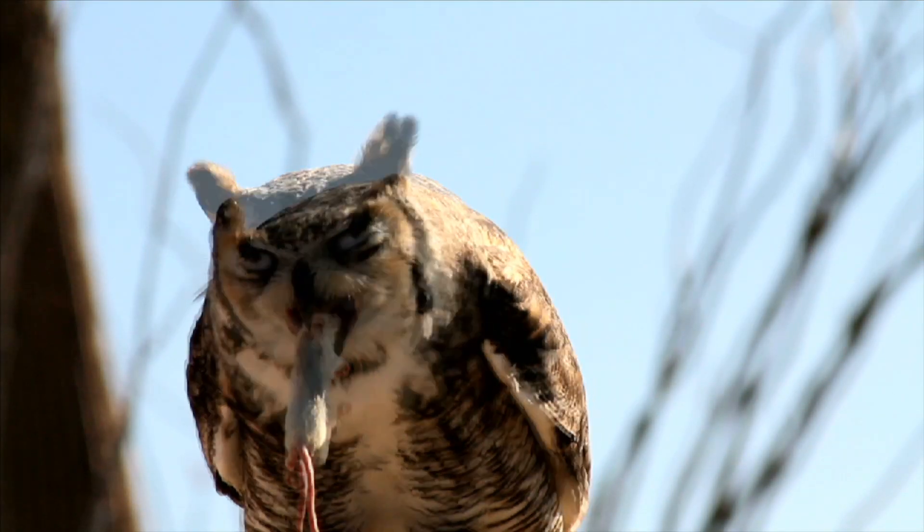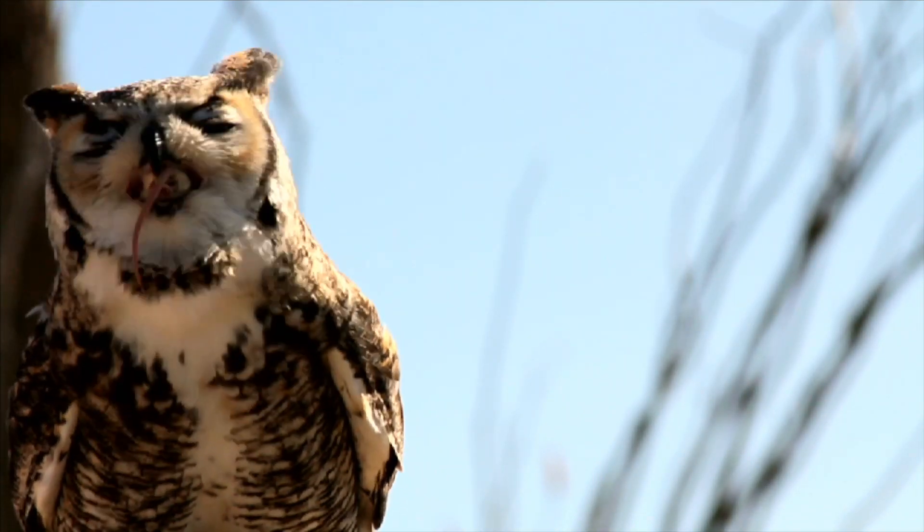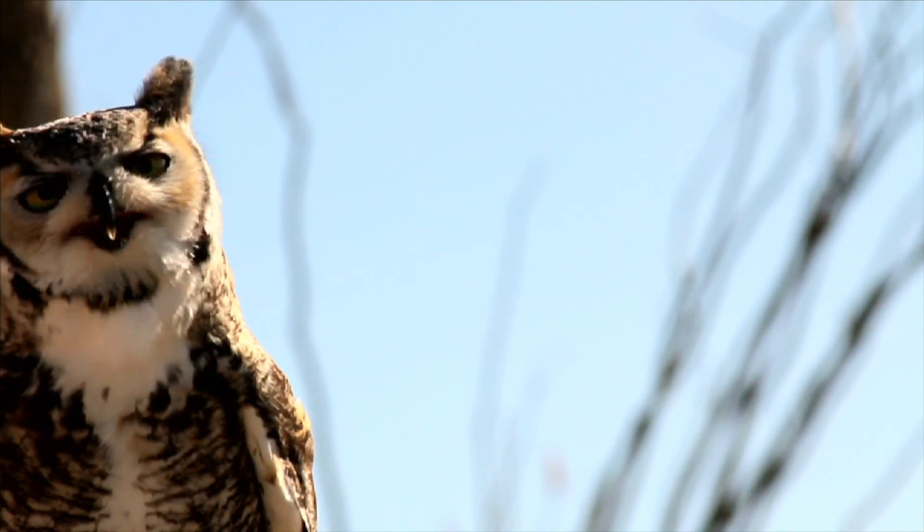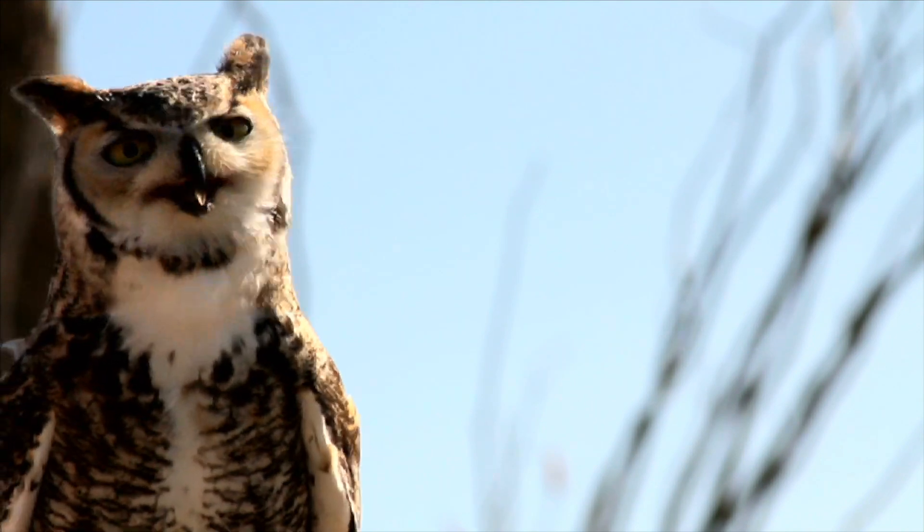Owls are meat eaters too. They have sharp talons on their feet to grab small animals and a sharp beak to help eat the animals they catch.